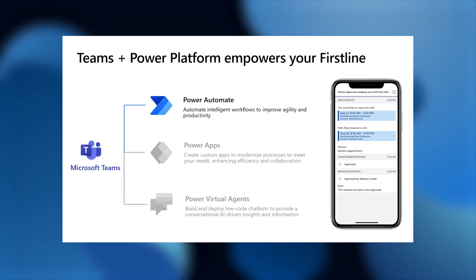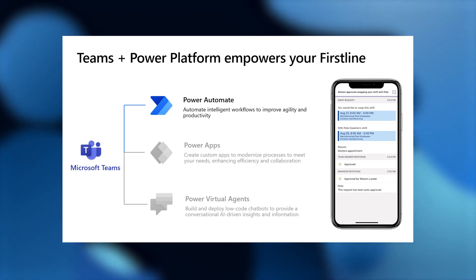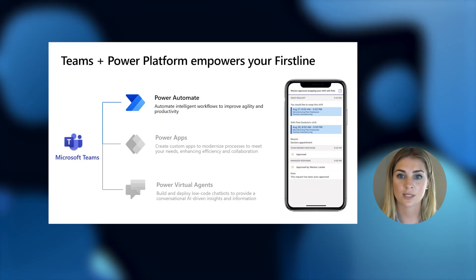Let's start with Power Automate, which allows for intelligent automations for your work on Teams, such as approvals, alerts, and reminders. Automating routine tasks means that workers have more time to focus on the problems that only they can solve. I'll show you how this works in action.